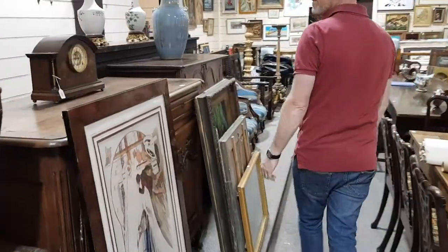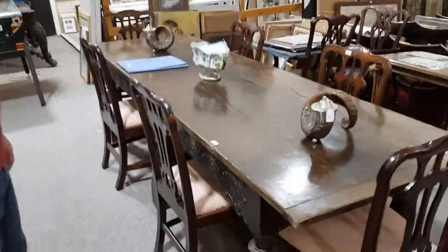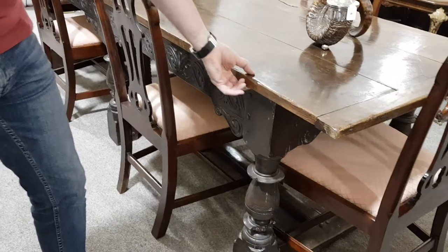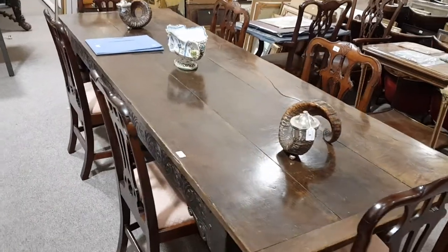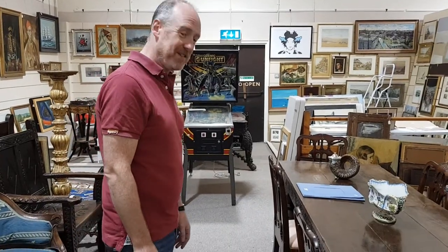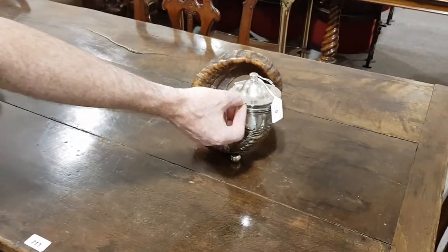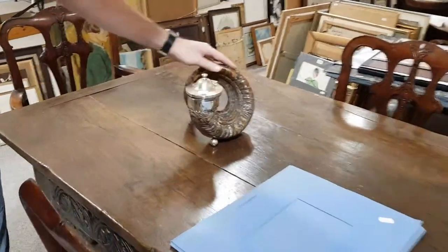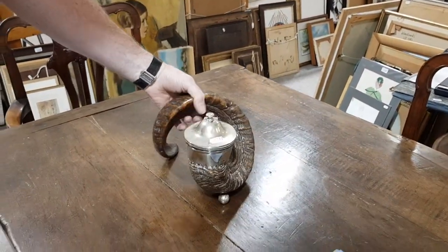Lots more furniture across here. Magnificent early refectory table — it's about 10 feet long, 17th or 18th century, with a nice one-inch thick plank top. Quite hard to find these in a good usable size. I should think it's well worth £1,000 to £1,500. We've got ram's horn snuff moulds for the dining table — a pair of these with plated mounts, Victorian. Magnificent ram's horns — a pair of those are going to be £200 to £300.